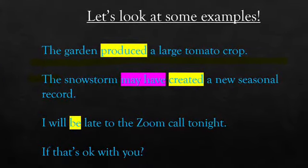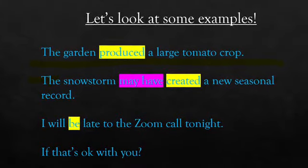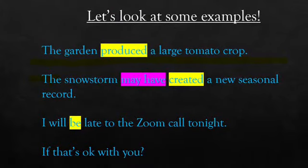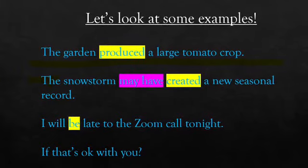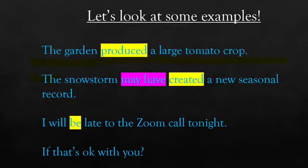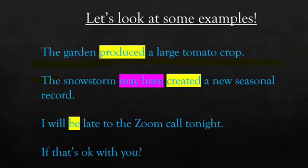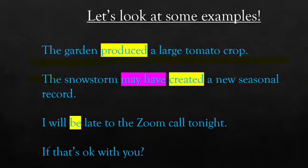In the second sentence, we have: 'The snowstorm may have created a new seasonal record.' So 'created' is our main verb, and 'may have' is our helping verb. We could do the sentence with just the main verb, but the 'may have' gives a little something different — a different tone to the sentence. In the third sentence we have: 'I will be late to the Zoom call tonight.' Here 'be' is acting as a main verb, standing on its own, not needing a helping verb.